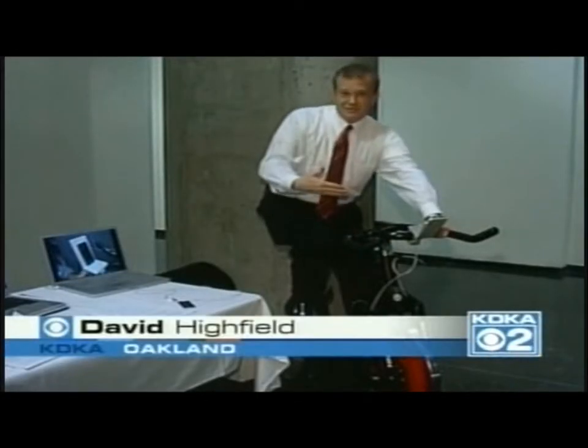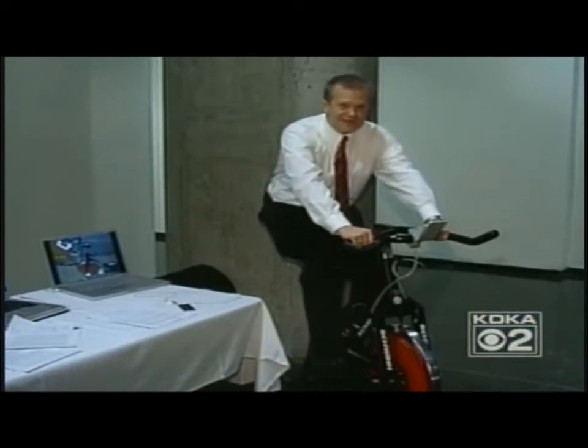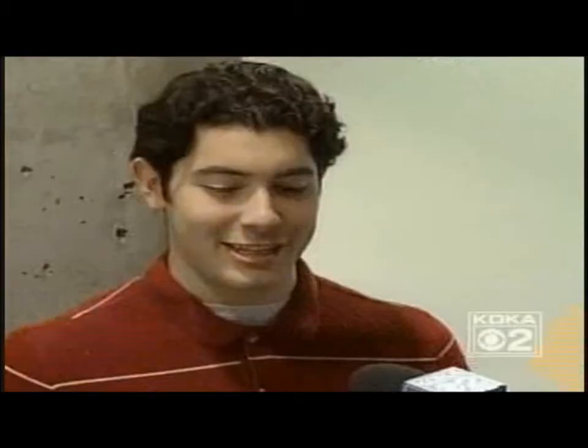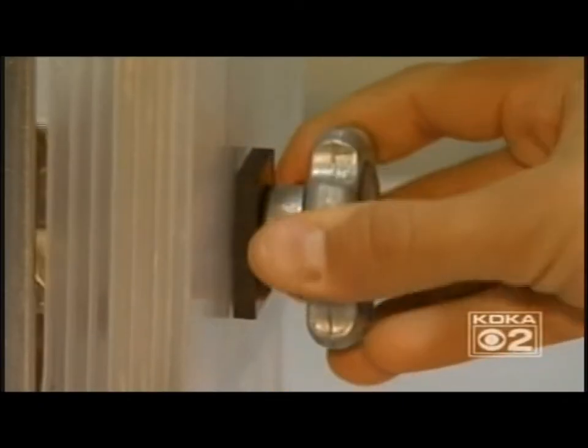How about this? It's an exercise bike, but no ordinary one. As you pedal, you're actually charging your iPod. The initial idea was to capture that energy you're wasting anyway and put it towards something good.